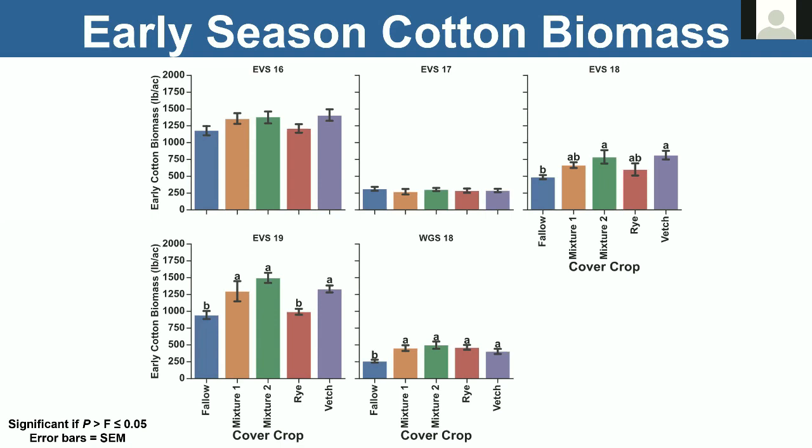We measured early-season cotton biomass without any pre-plant fertilizer, starter, or anything — we wanted the growth to be attributed to the cover crops themselves. The first year was very responsive with really good growth but no real difference between treatments. 2017 was the opposite — very low growth due to variability. In 2018, we started to see some separation — vetch growth was a little higher for cotton, and even some of the mixtures. 2019 saw the most difference, with fallow and rye having the lowest cotton growth. 2018 was essentially a wash but all were better than fallow.